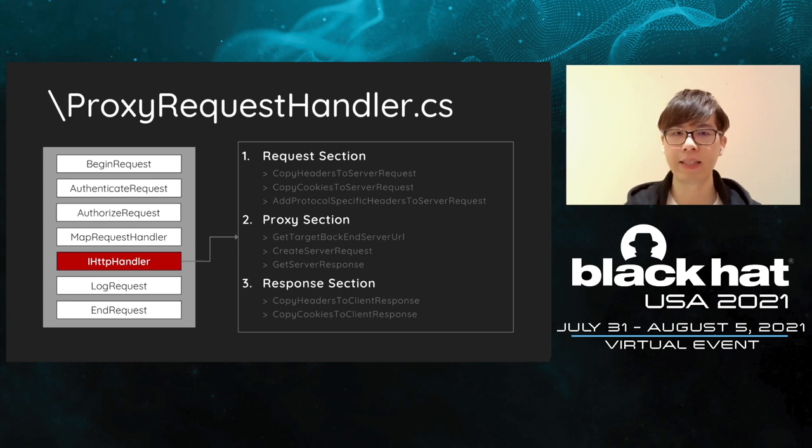In order to abuse the context, we have to know how the proxy module works first. The proxy request handler is the most important part of the front-end. All handlers should inherit this class to implement their methods, such as how to handle client cookies and headers, and how to proxy the client request to the backend. We separate the methods into three sections: request, which will pass and modify the client request; proxy selection, which will proxy and send the HTTP request to the backend; and response, which will receive the response from the backend and decide which headers or cookies should be sent back to the client.